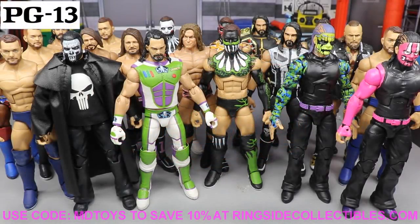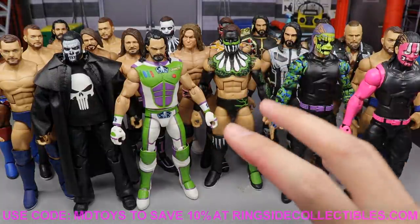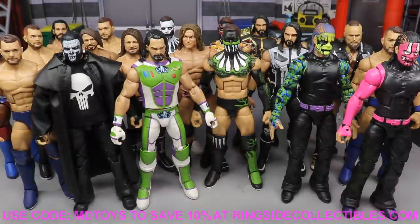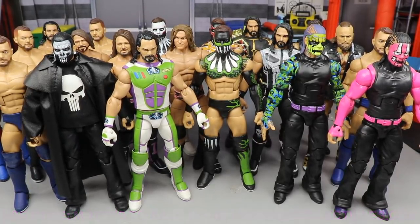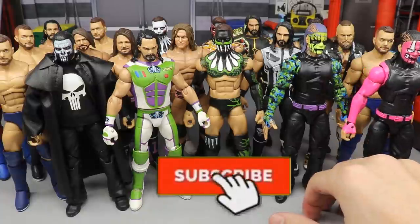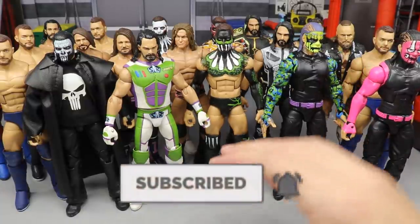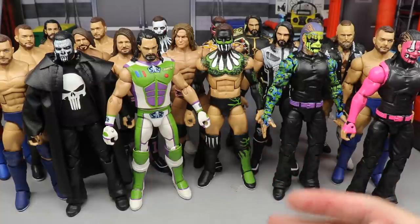Welcome everybody to an Epic Mighty Am Toys video. Today I think I have pretty much created the best custom I've ever created in my entire life. I think I've finally done it. I've surpassed all of these. I know I don't have all the rest of my Fantasy Bálors — I sold most of those on eBay — and one remains, which I think is the last Fantasy Attire besides the one I just made.